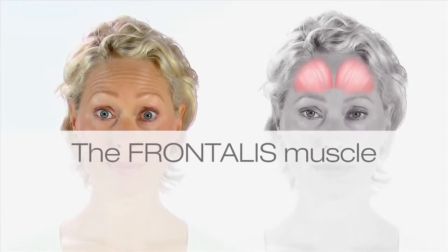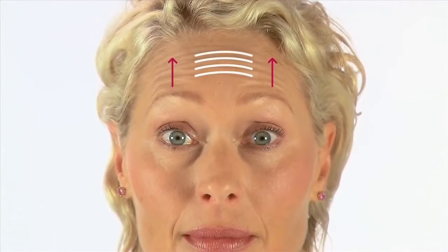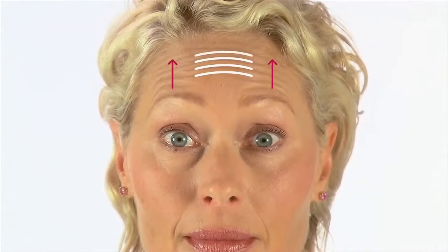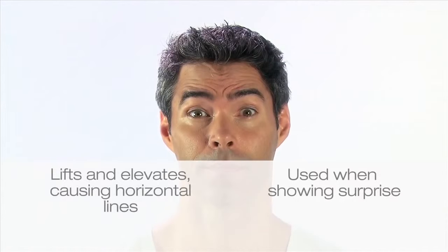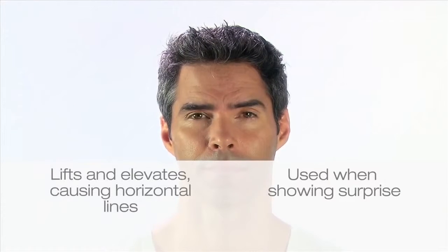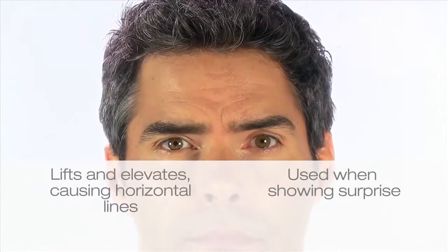The frontalis muscle is the only muscle actually lifting the upper third of the face. It elevates the eyebrows to draw up towards the hairline. Due to this constant movement, wrinkles known as forehead lines form. The frontalis muscle is a very expressive muscle — it's often used when showing surprise, so it's natural to have some lines in this area, often from a young age. The frontalis pulls up and the lines form horizontally across the forehead.